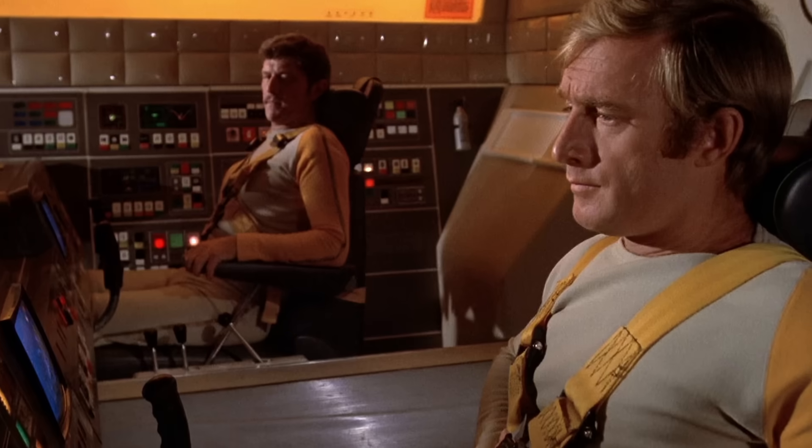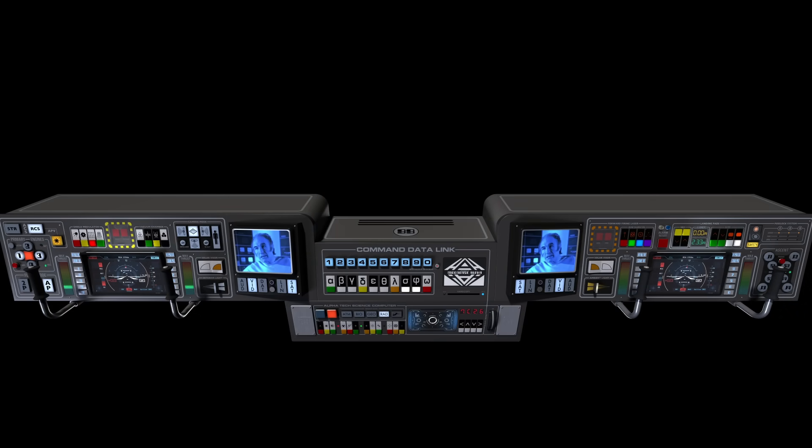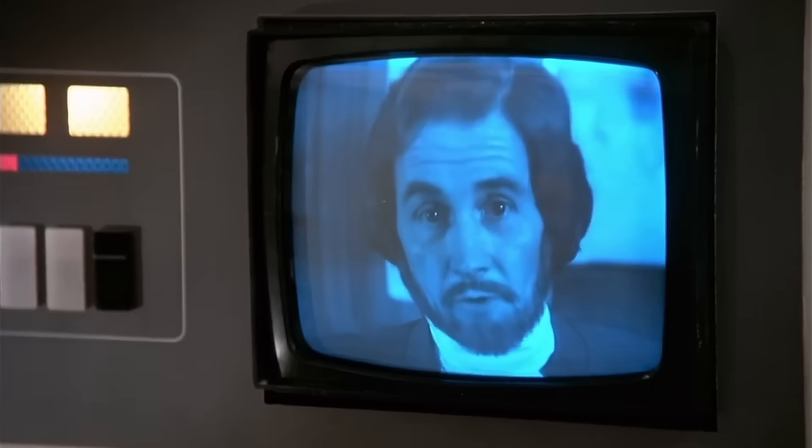The pilot and co-pilot consoles have also been re-engineered, now with distinct roles. It was often evident in the series that it didn't really matter which seat you were in. DP has designed distinct responsibilities into each crew station, reflecting real-world aerospace practice. Each console retains the show's iconic video phone, now updated with its own camera and microphone — the original show relied on TV magic, just face the nearest CRT and somehow you're being seen and heard.